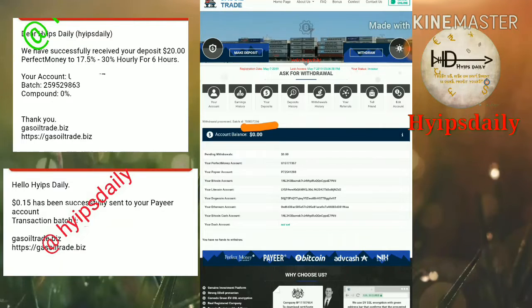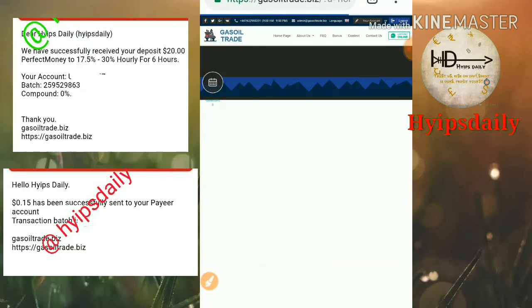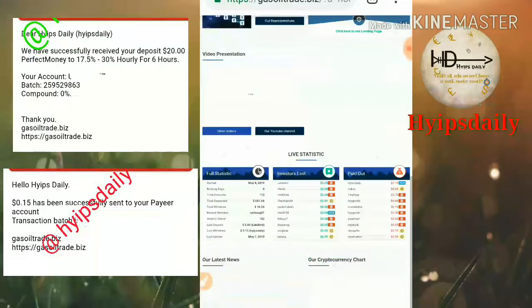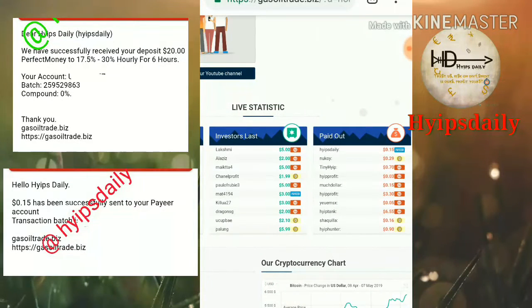I just confirmed it. You can see the batch ID — if the batch ID is generated, it means the site has paid me. You can also see it in the site's latest withdrawals. My username is Hype Steady and I just withdrew 15 cents from the site.